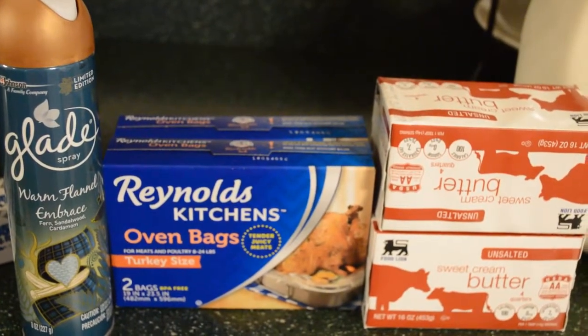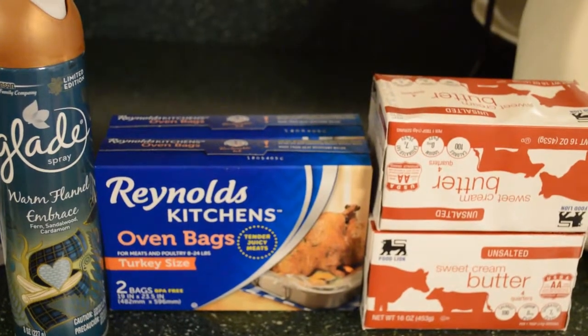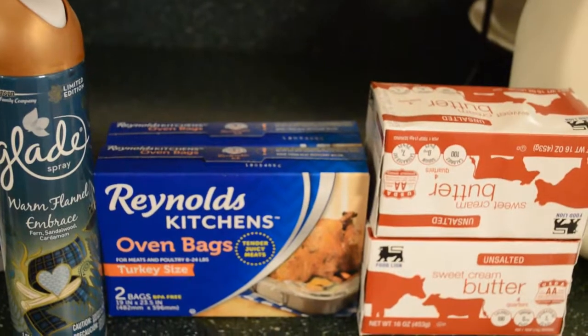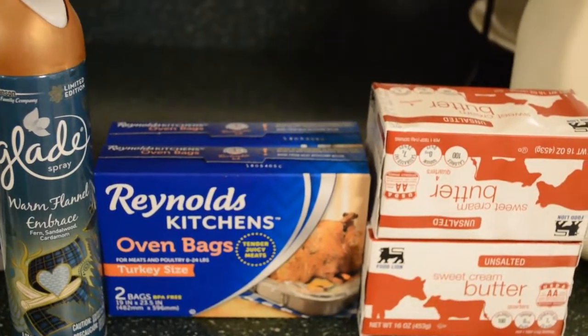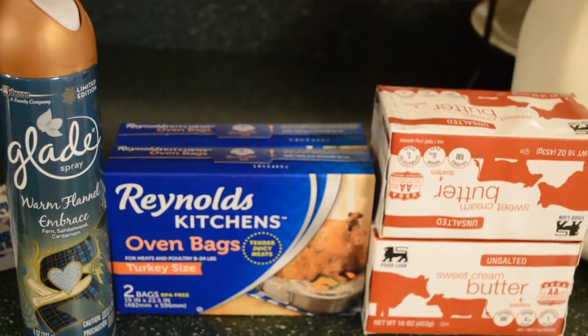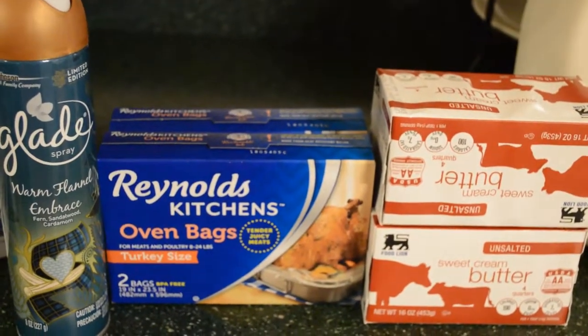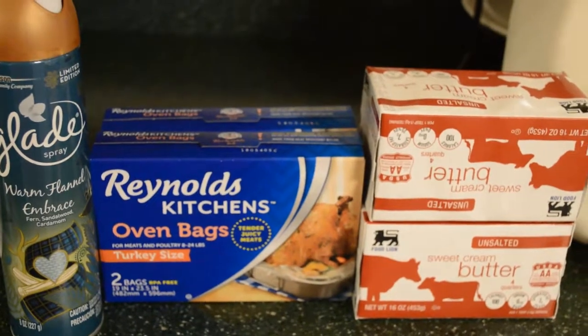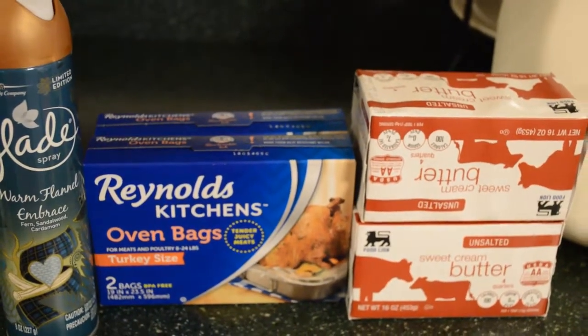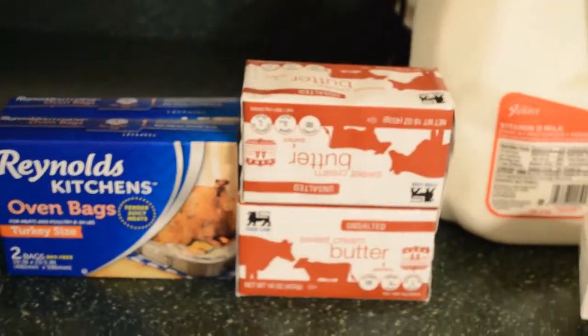The Reynolds kitchen oven bags were on sale — I think two for five or buy one get one free, I don't remember. Anyway, I don't cook my turkey in those, but I use them for my brine. I put my brine in the bag along with the turkey, then put that in a food-grade bucket with ice on top and bottom, because I don't have two fridges or a place to store a turkey for brining.